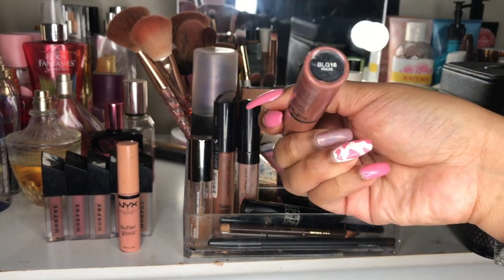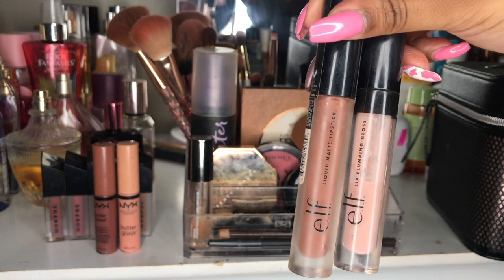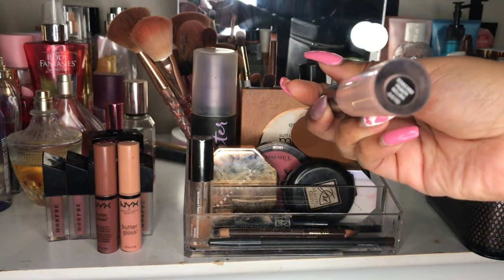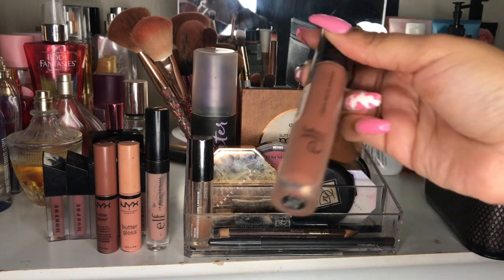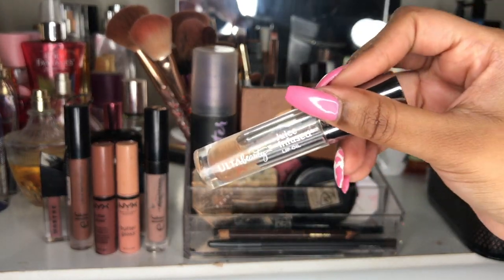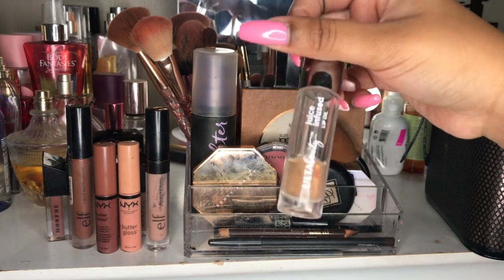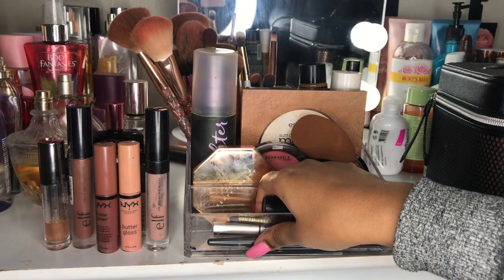Next up I have two ELF lip products — one is a lip plumping gloss and the other is a liquid matte lipstick. One is in the shade Peach Bellini and the other is in the shade Coffee. Next up I have my Alta juice-infused lip oil. As you can see, this product is well loved. I love this to hydrate my lips before I do my makeup or just to use as a lip gloss.